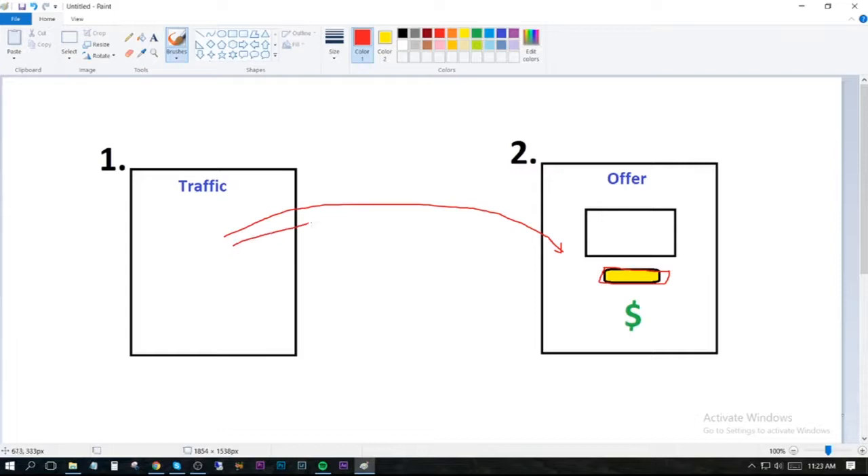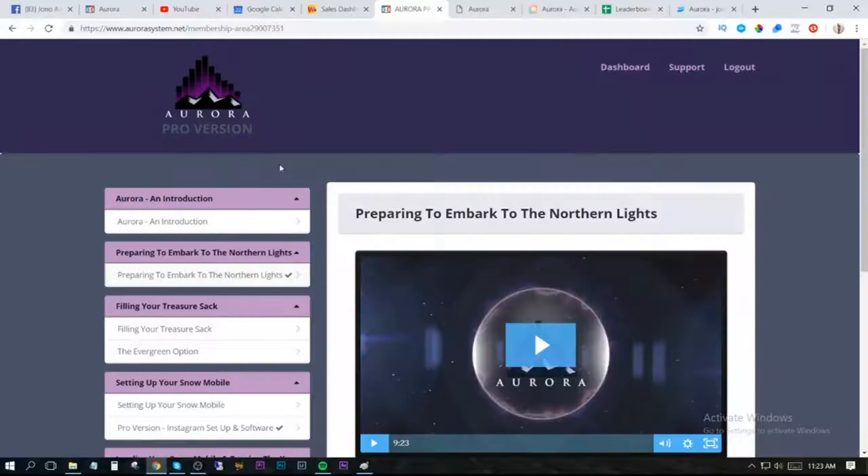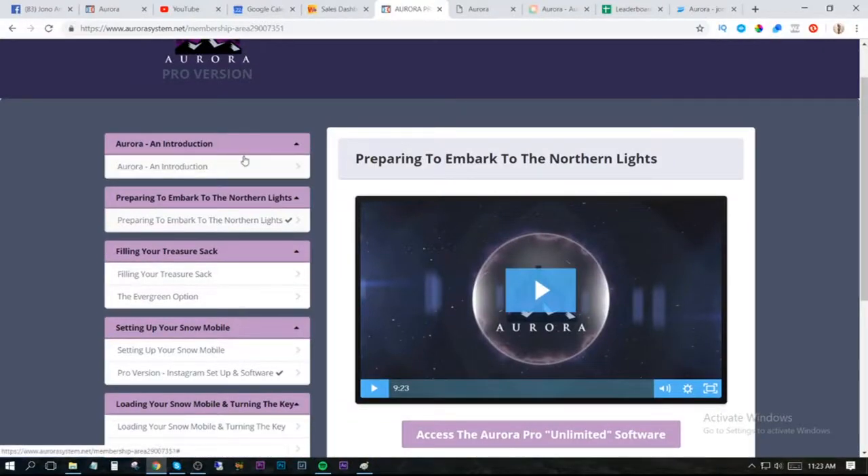Once you've pressed the start button it's completely automated. All of this traffic is going to the offer page in the background, and the offer page is automated as well so it's automatically selling them onto this high ticket product. You don't really need to do anything else — just let it run. Now I'm going to show you inside of the software. This is the members area, and this is the training which shows you everything you need to do step by step to set up the pages.